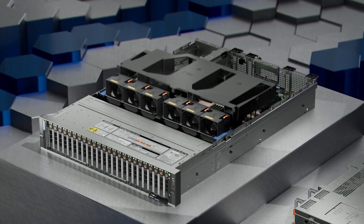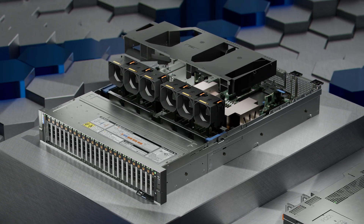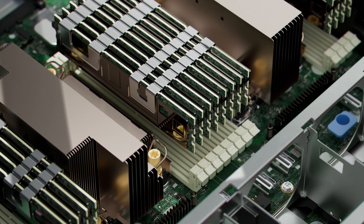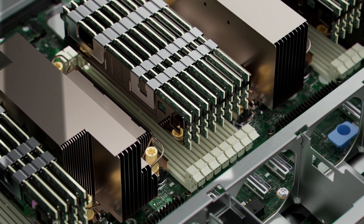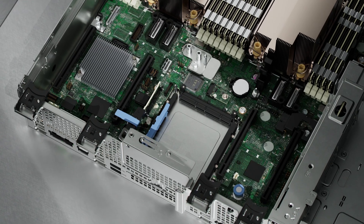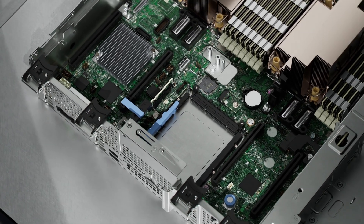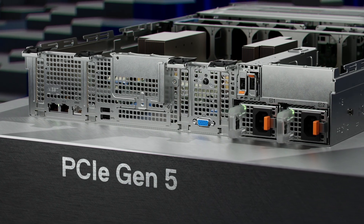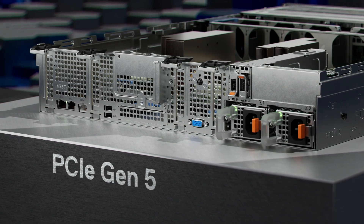Both servers are easily configured, equipped with multi-vector air cooling, and accelerate in-memory workloads with up to 16 DDR5 RDIMMs. These units improve data throughput, reduce latency, and provide room for growth with additional I/O devices, allowing you to do more with less and helping you maximise your data centre space.